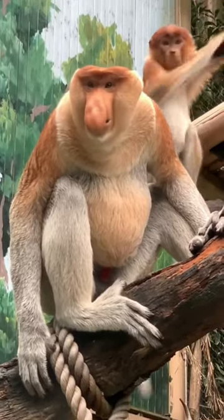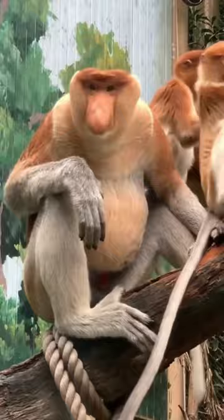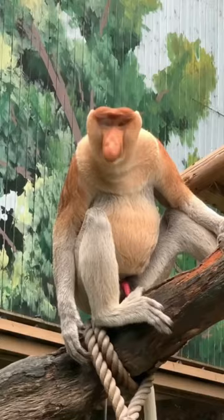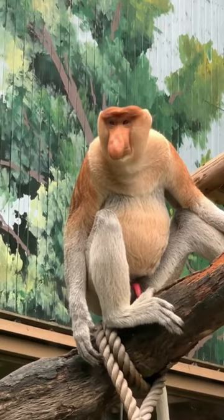The proboscis monkey is an arboreal Old World monkey native to the island of Borneo in Southeast Asia. This unique monkey species is known for its distinctive appearance like a real-life cartoon, which includes an unusually large nose, reddish-brown skin, and a long tail.